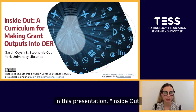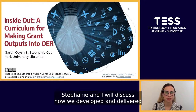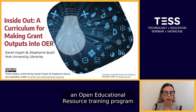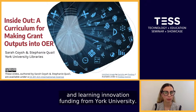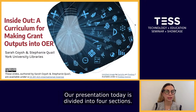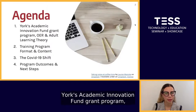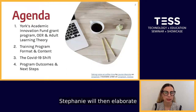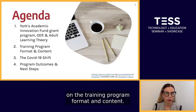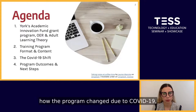In this presentation, 'Inside Out: A Curriculum for Making Grant Outputs into OER,' Stephanie and I will discuss how we developed and delivered an open educational resource training program for faculty who had received Teaching and Learning Innovation funding from York University. Our presentation today is divided into four sections. I will begin by discussing York's Academic Innovation Fund Grant Program, Open Educational Resources and Adult Learning Theory as it applied to this project. Stephanie will then elaborate on the training program format and content, and I will then explain how the program changed due to COVID-19.